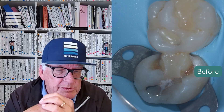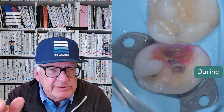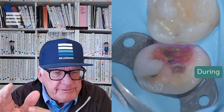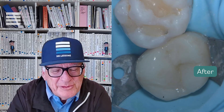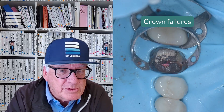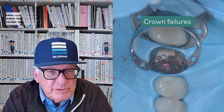Adhesive dentistry tries to bond a tooth together, but it has problems, and that's why most dentists don't have confidence in adhesive dental techniques — because they feel like their crowns last longer. You don't have to be a dentist for very long to have a few failures of crowns and know that in five years, a percentage of crowns will fail.